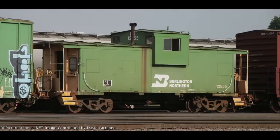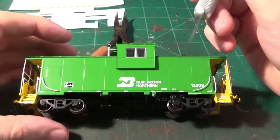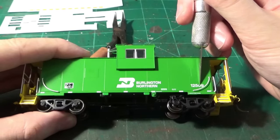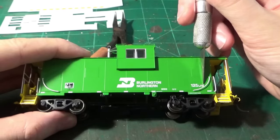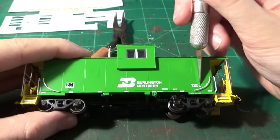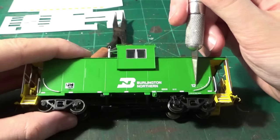The prototype car I chose to model is the BN12555 — take a look at that fading. It's pretty crazy and pretty complex, so this is where we're going to be starting this project. I chose a different number at first and ended up having to renumber the car to BN12555. All I had to do to remove the lettering was take a brand new number 2 X-Acto blade and very carefully scrape away the numbers on both sides and both ends of the cupola until they were completely removed.